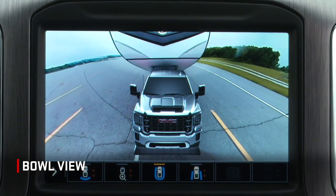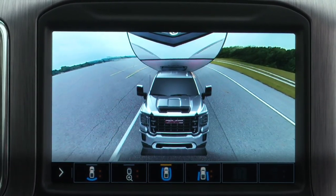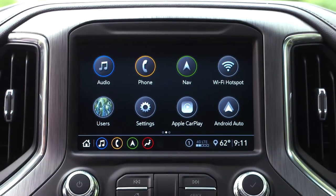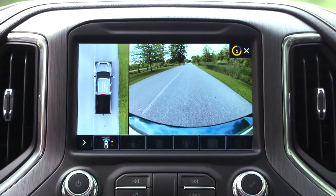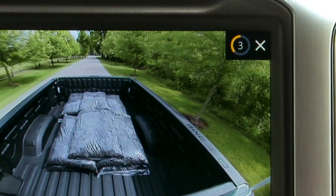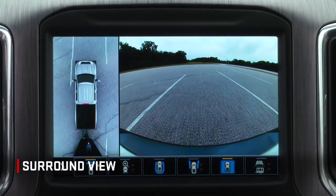Bowl View provides a rear facing 3D surround view giving a sense of the height of objects surrounding the vehicle, useful for low speed backing maneuvers. You can use many of these views for a short time when the vehicle is in any forward gear by pressing the camera icon on the center touch screen. After 8 seconds, the touch screen will return to the previous screen. Surround View gives a top down bird's eye view of the truck's surroundings.